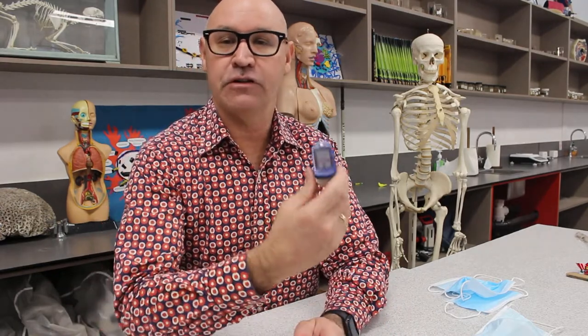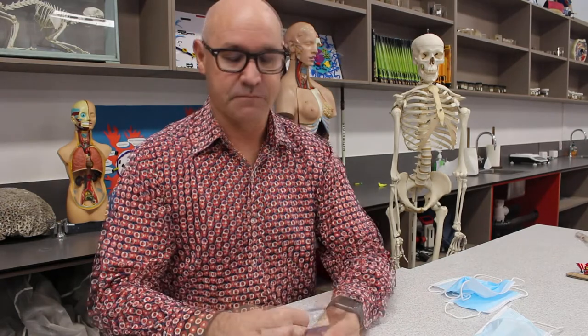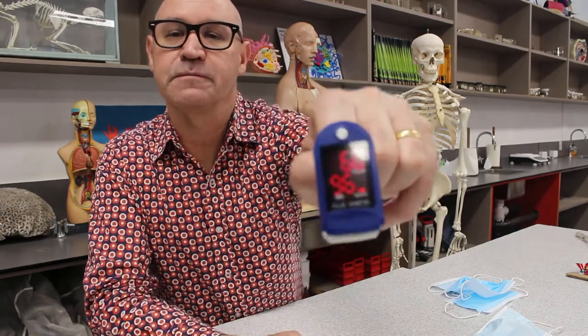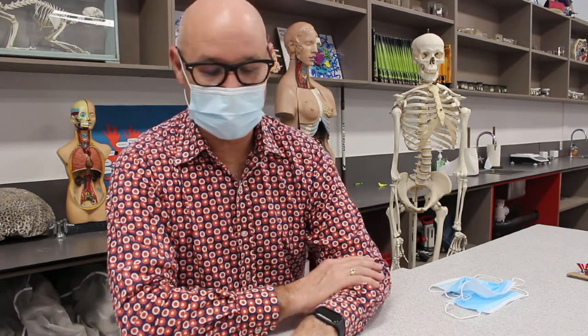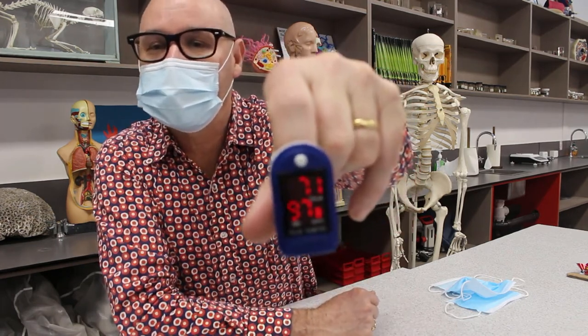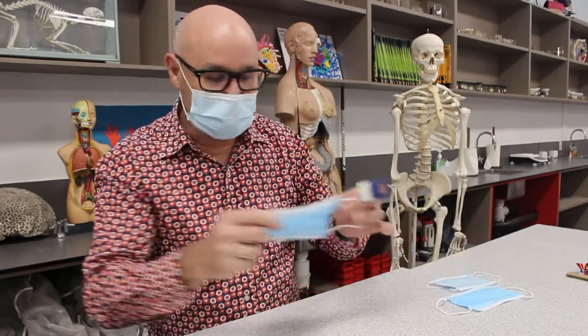So I'm going to measure my oxygen saturation at rest first of all without a mask, then I'm going to put the mask on. For the oxygen saturation I'm going to use the pulse oximeter, which also tells me my heart rate. My pulse is 65 and my oxygen saturation is 96 — pretty good. Alright, putting the mask on — it's making my glasses fog up. I can see a slight increase in heart rate, around about 69 beats per minute, and the oxygen saturation is around about the same as before.